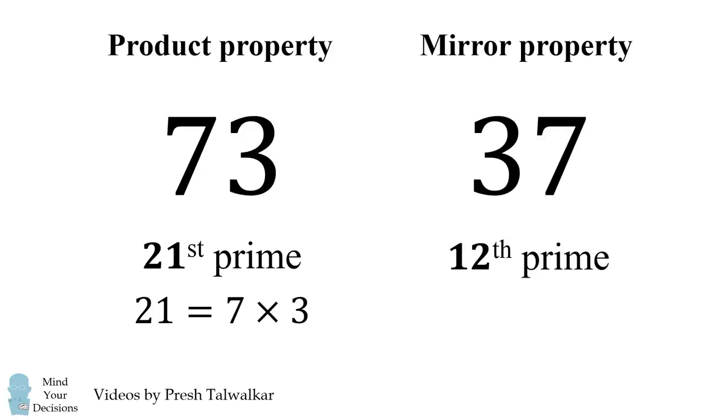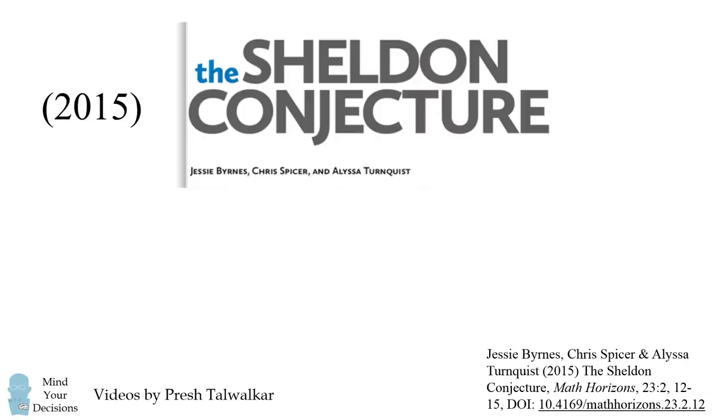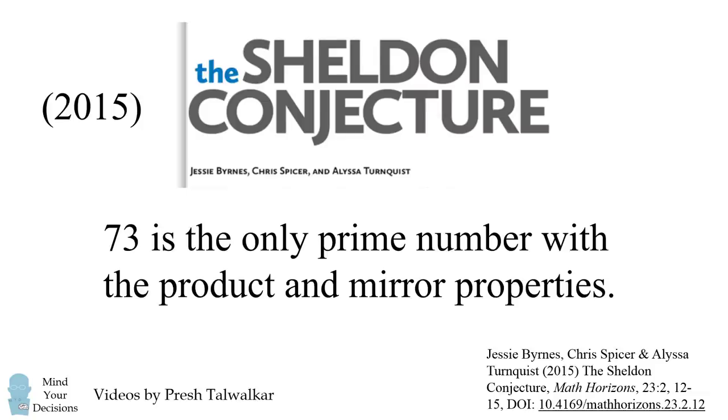This little curiosity inspired a mathematical paper. In 2015, Jesse Burns, Chris Spicer, and Alyssa Turnquist authored the Sheldon conjecture: 73 is the only prime number with both the product and mirror properties.